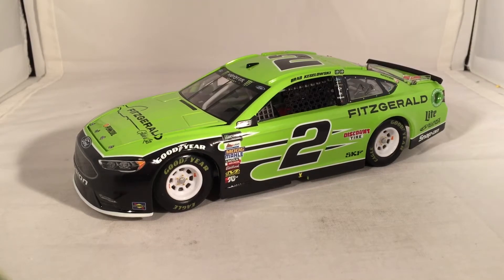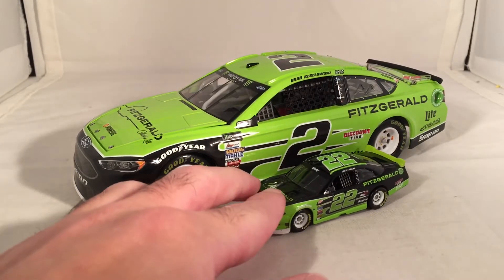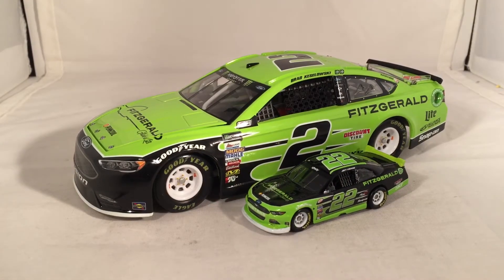If you remember, Fitzgerald started last year in the Xfinity series, and this year came up to Cup and Trucks — sponsored one of Brad's trucks, and then of course sponsored Brad himself in the Cup series.